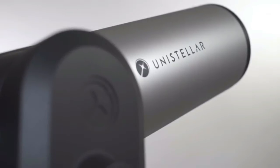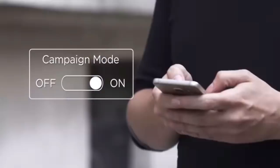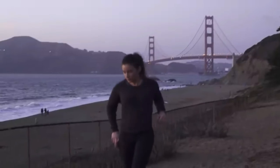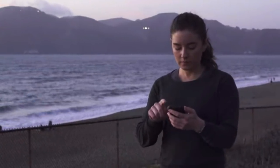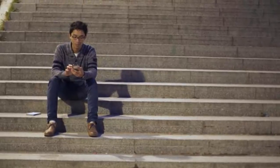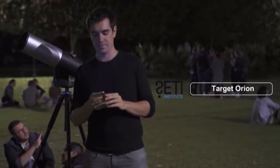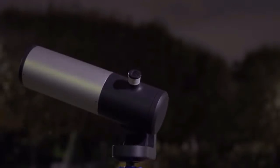With the Viviscope, contributing to science is simple and entertaining. All you need to do is activate Campaign Mode on our app. It will allow you to receive observation requests from scientists directly on your smartphone. Then, transfer the coordinates to your Viviscope at the touch of a finger and harvest data about an event, all the while seeing it happening directly through the eyepiece.